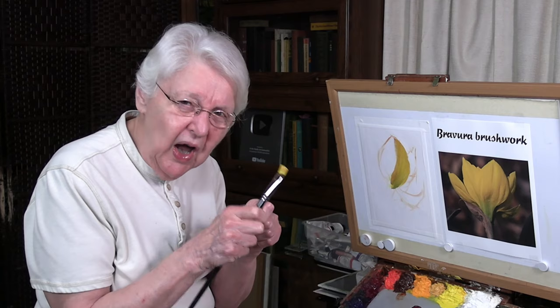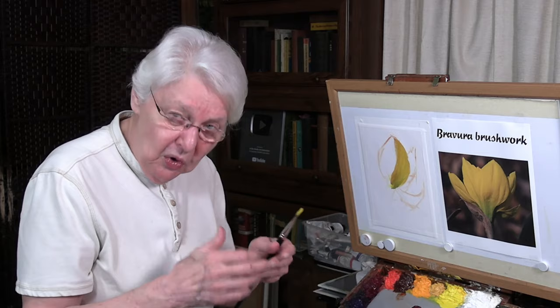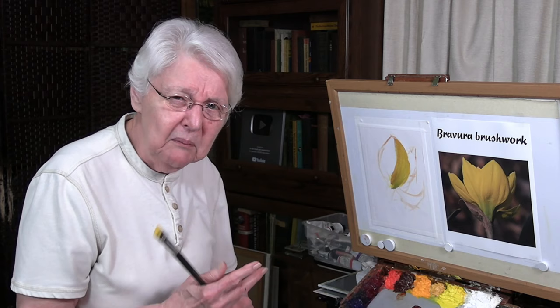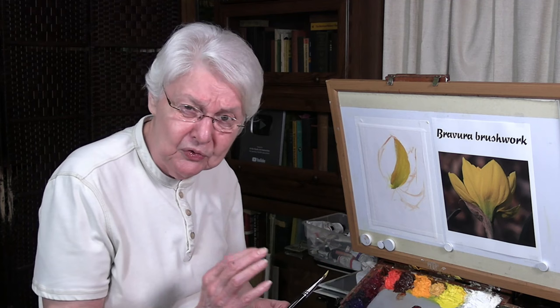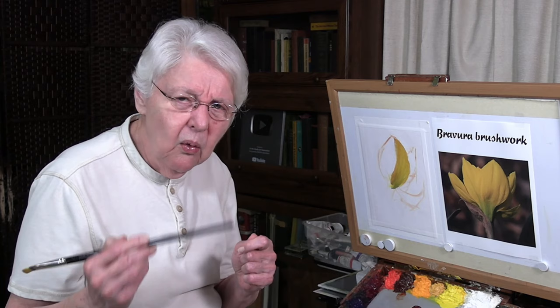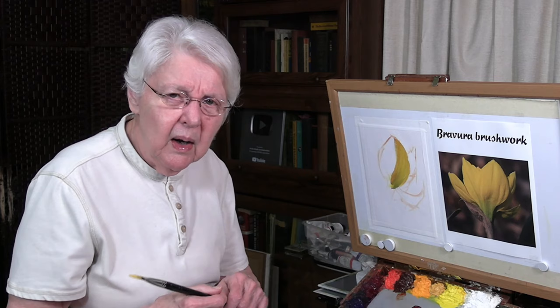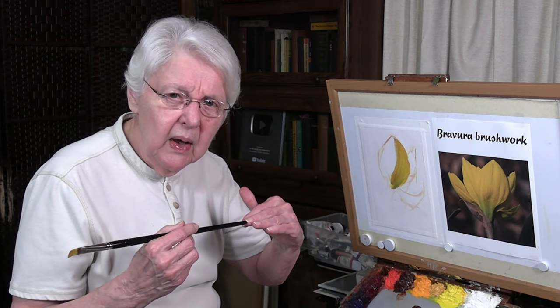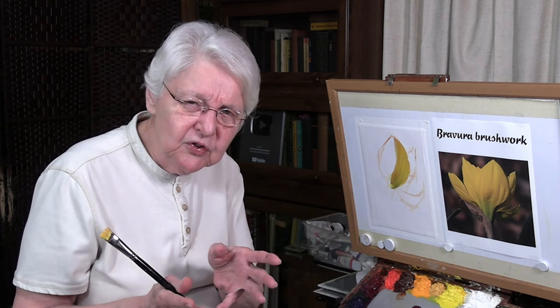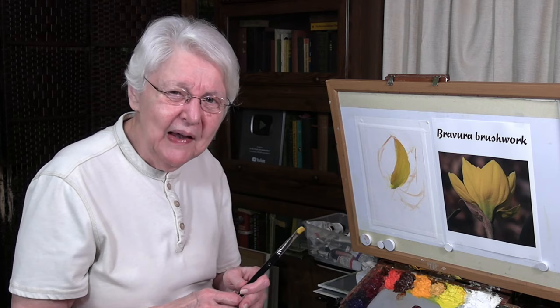Go to Quick Tip 84 and do that exercise many times with many different kinds of images. You can also look at Richard Schmid's paintings — if you have his A La Prima book, that's a great resource. Or go to wikiart.org and type in Sargent or Richard Schmid to see those brushstrokes. Study what the masters are doing, stay away from dogma, and you'll be fine as far as your bravura brush strokes go.